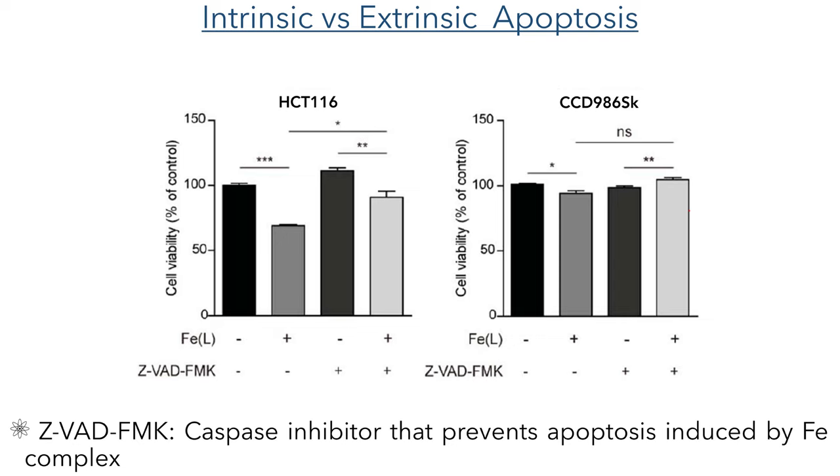To further confirm this hypothesis, they carried out cell viability assays using a caspase inhibitor. In the cells treated with the iron complex they saw a reduction in cell viability in the cancer cells as was to be expected. However, when they also used a caspase inhibitor, no apoptosis was seen and the iron complex was rendered ineffective. The assays carried out using healthy fibroblast cells did not show any differences in activity for any of the combinations tested.